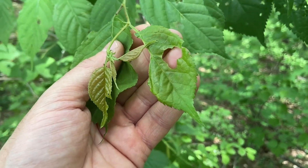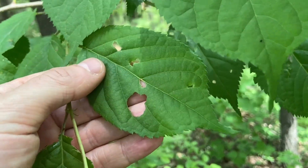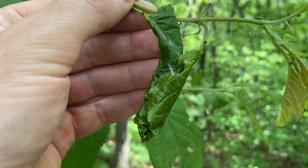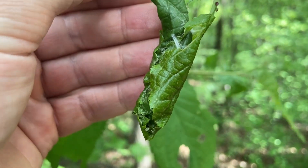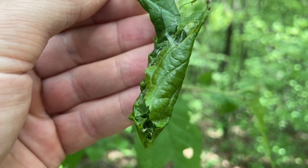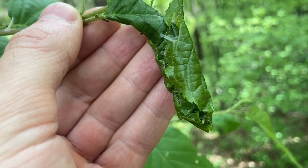It looks like some kind of larva has been eating these leaves. You can see here, but if you take a look at this leaf, some insect has rolled this up. It looks like there's some kind of silk. So my guess is, I wonder if a beetle did this. And inside there were probably some eggs. And when those eggs hatch, maybe they can feed on that leaf. That's my guess.